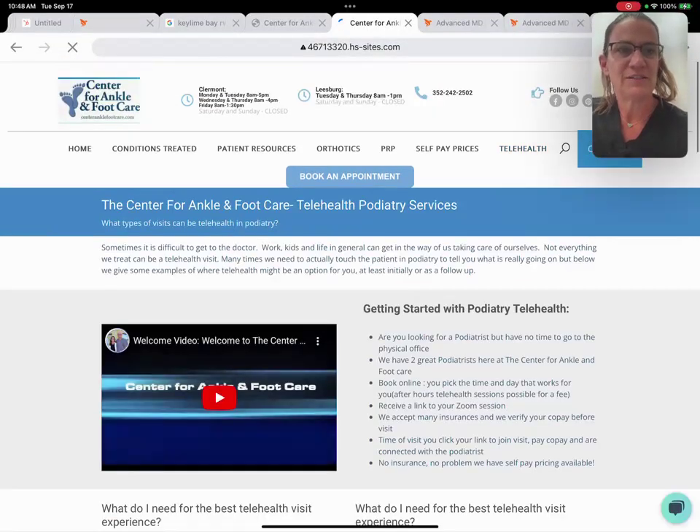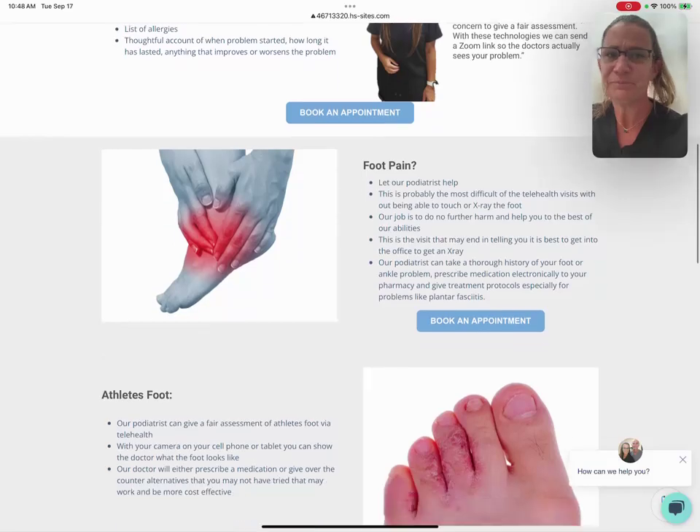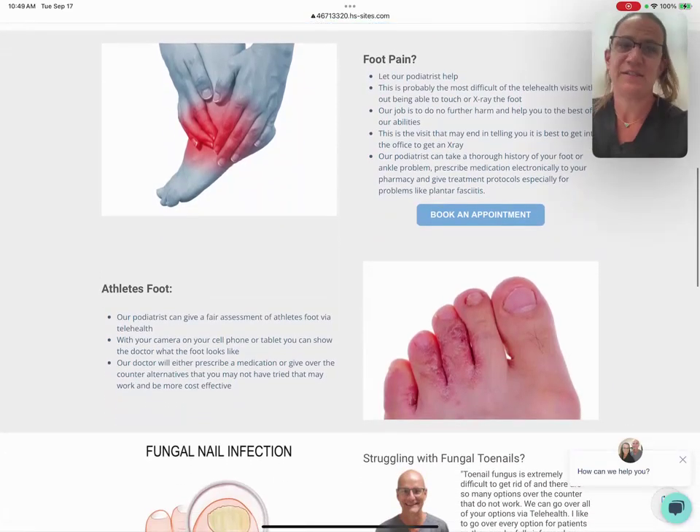If you go to our website and look at telehealth, I have outlined here the types of things that we can see via telehealth.